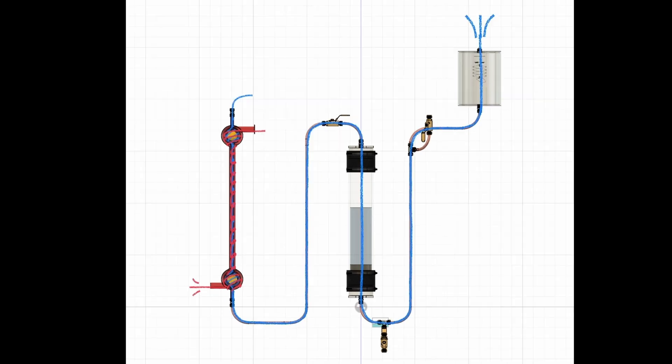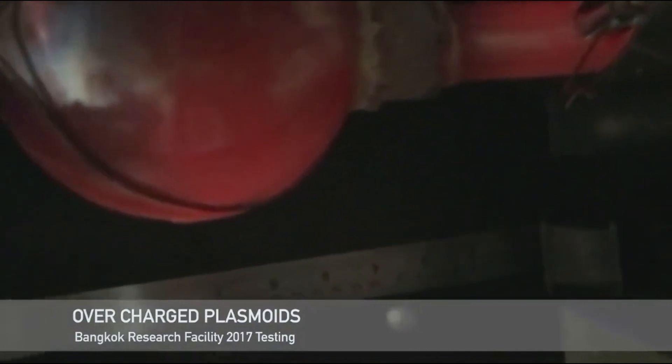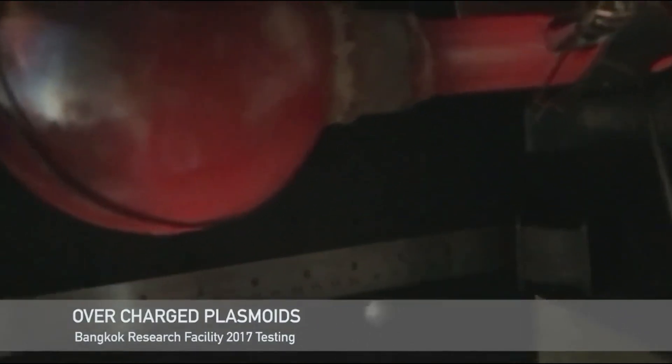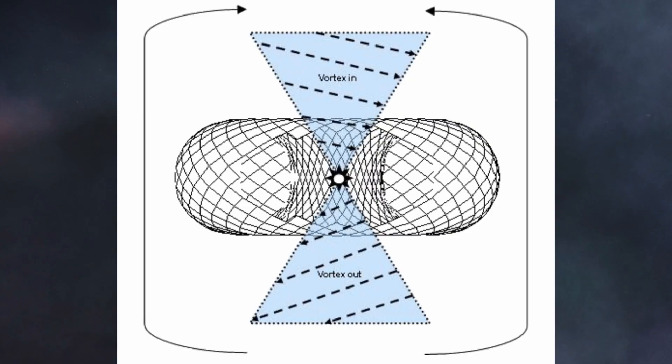Although the two opposing vortexes are separated by the walls of the metal pipe, ball lightning structures are homeostatic, completely self-contained entities. It's well established that they are able to move through and interact through solid metal. This is an electromagnetic phenomena. These two opposing vortexes, together as a singular conjugate structure, form the self-contained thunderstorm.